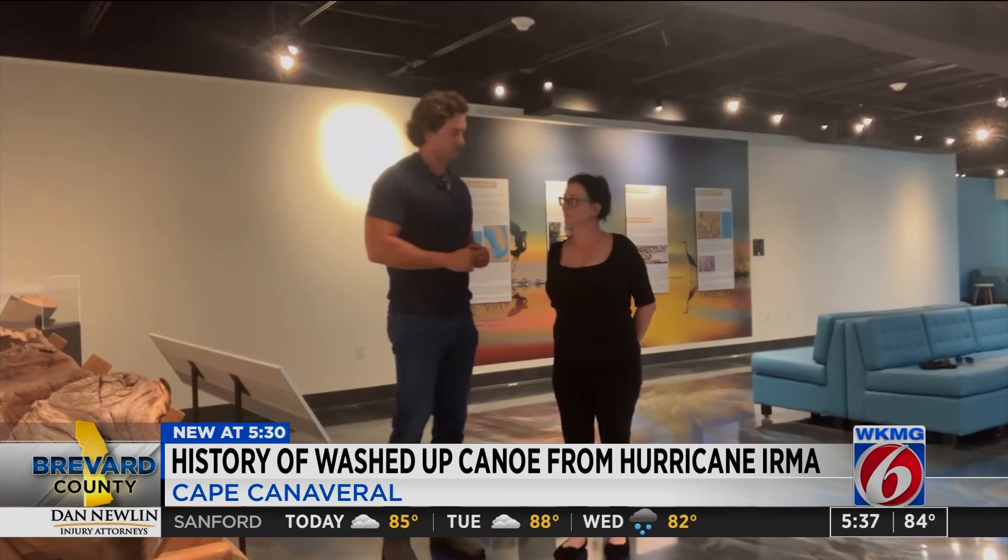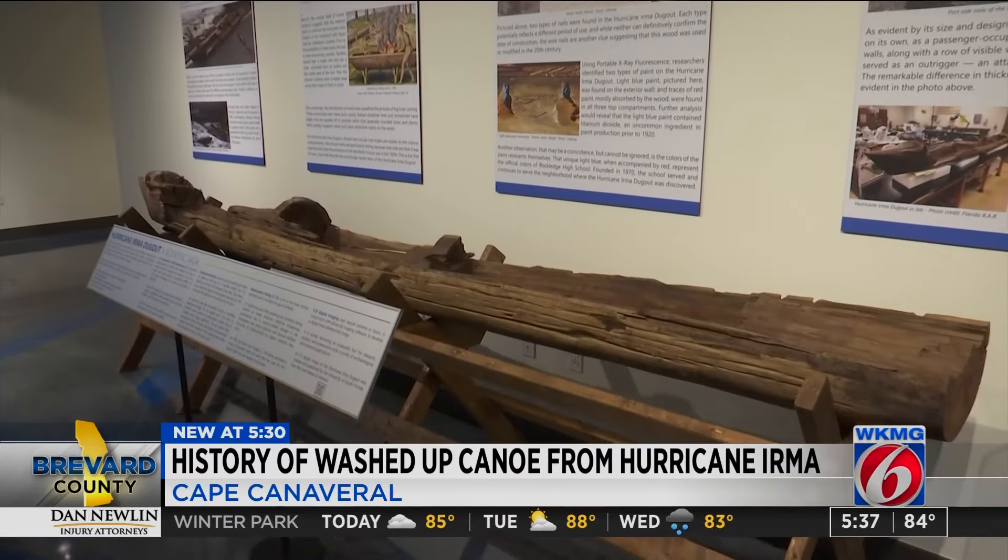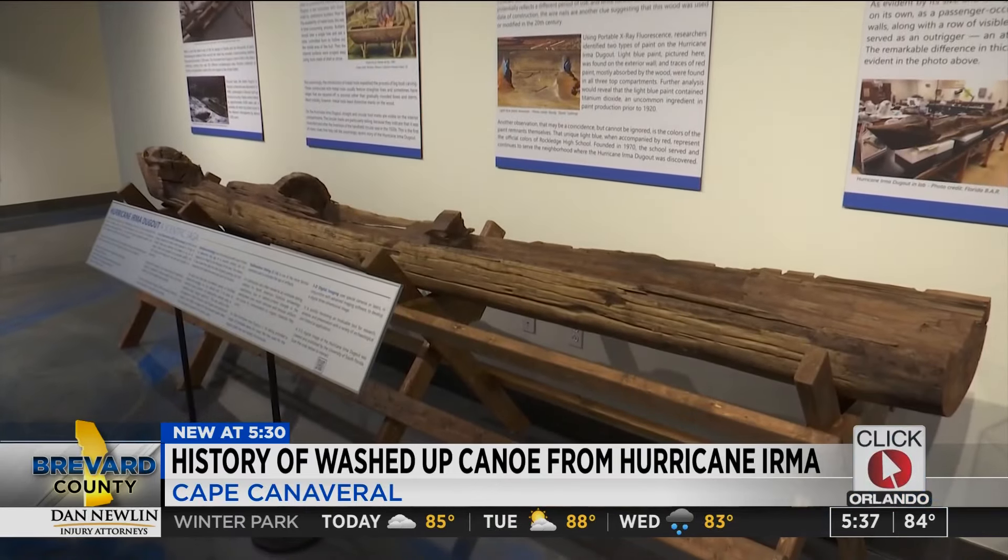The exhibit says it might have actually been a utility pole. Molly Thomas with the city explained more: the canoe is kind of interesting because it started off with a little bit of history, and the more science that we got behind it, it became a little more folk art than it was actually history.